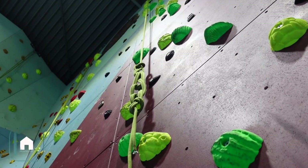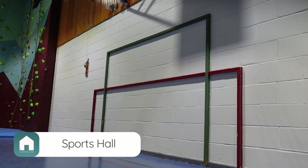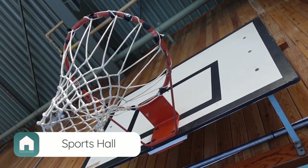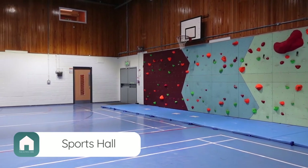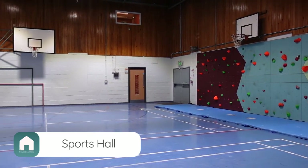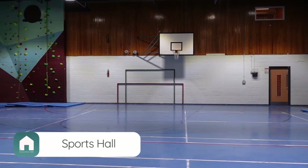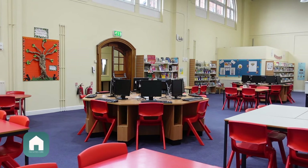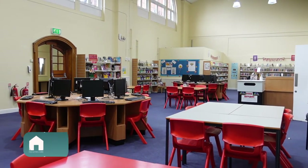Our sports hall supports a range of activities from its four-lane climbing wall and bouldering to more typical sporting activities such as football, netball and badminton. The room has a projector and screen making it an ideal venue for corporate meetings and training sessions. The on-site library space is filled with computers and is available for study groups to hire.